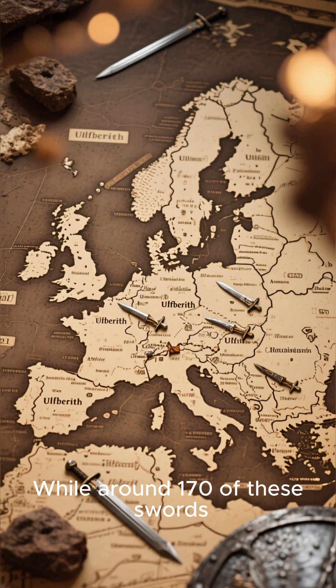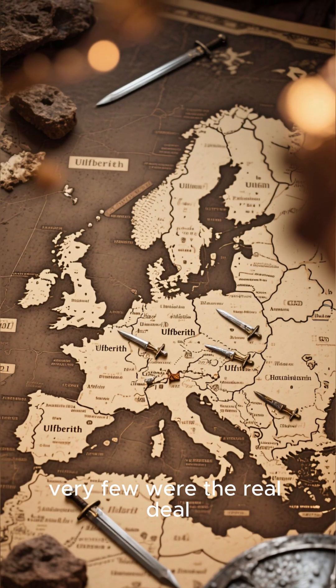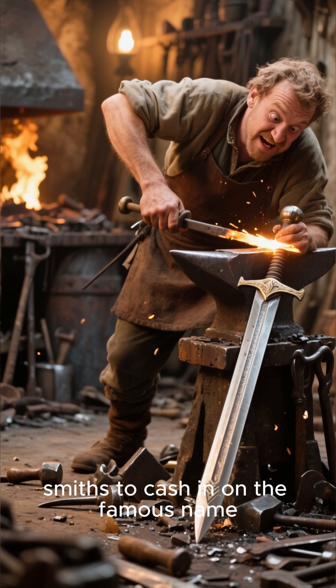While around 170 of these swords have been found, from Ireland to Russia, very few were the real deal. Many were knockoffs — attempts by less-skilled smiths to cash in on the famous name.